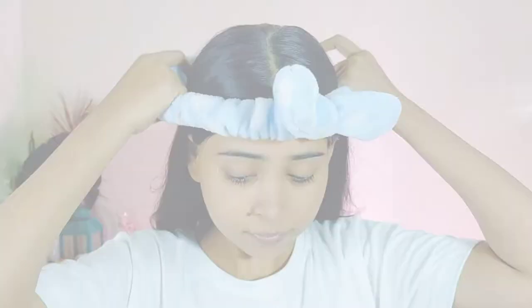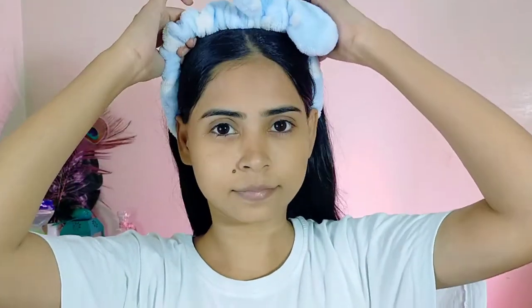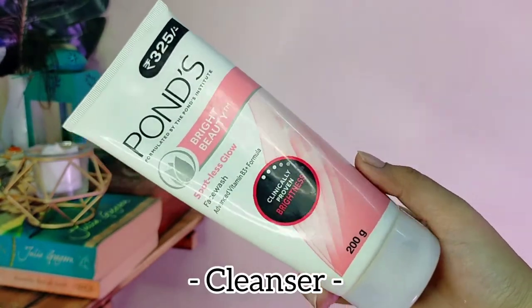Hi guys, what's up! My name is Sajda and welcome, or welcome back, to my channel. Either a day or a month, I was not able to take care of my skin and now my skin is very bad, because of which I thought why not just do a self-care pampering routine and share it on YouTube. Today I am going to share my 10-step skincare routine.